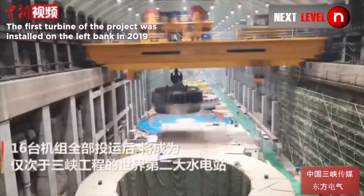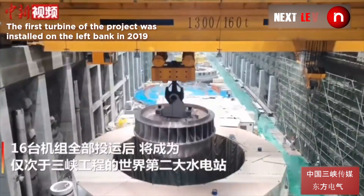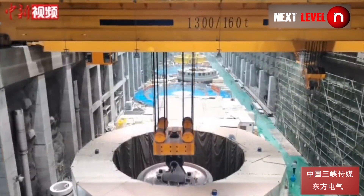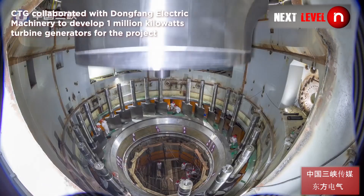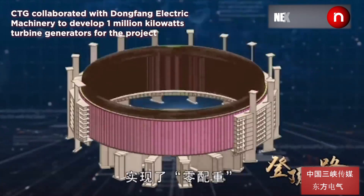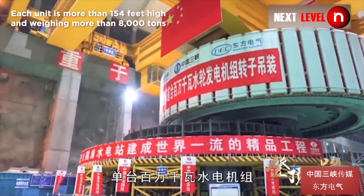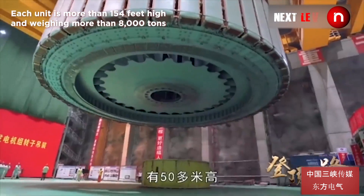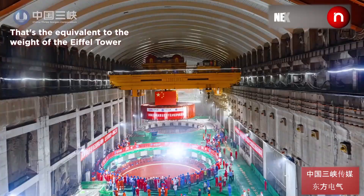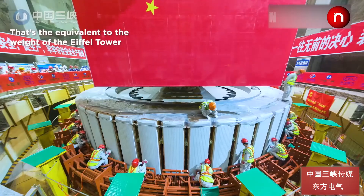The first turbine of the project was installed on the left bank in 2019. CTG collaborated with Dongfang Electric Machinery to develop one-million-kilowatt turbine generators for the project. Each unit is more than 154 feet high, weighing more than 8,000 tons — equivalent to the weight of the Eiffel Tower.